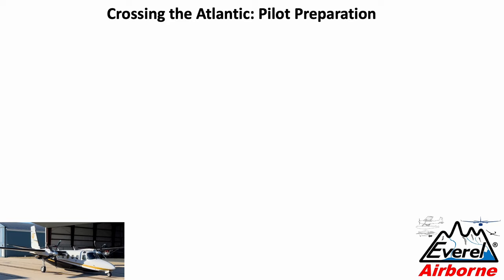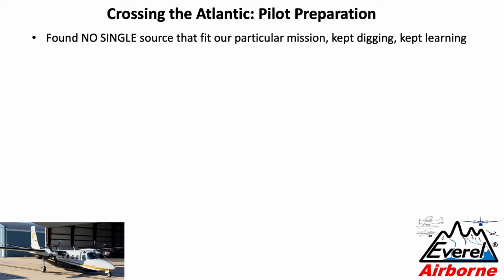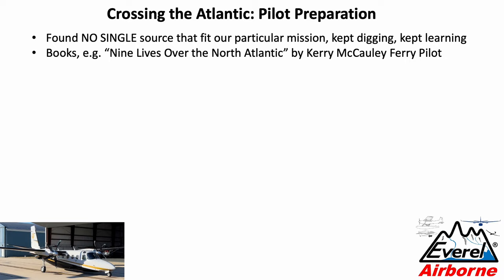Let's talk about preparation of the pilots. I found no single source that fit our particular mission — it's almost like you have to piece it together like a puzzle, and I just kept digging and kept learning. One book that wets your appetite and that I can recommend is Nine Lives Over the North Atlantic by Carey McCauley, a long-time and highly experienced ferry pilot. It might scare you a little bit, but then you'll know all the things not to do.